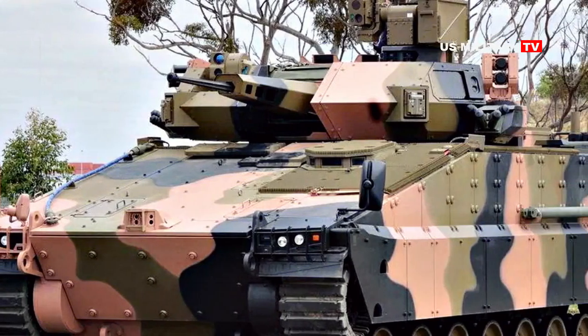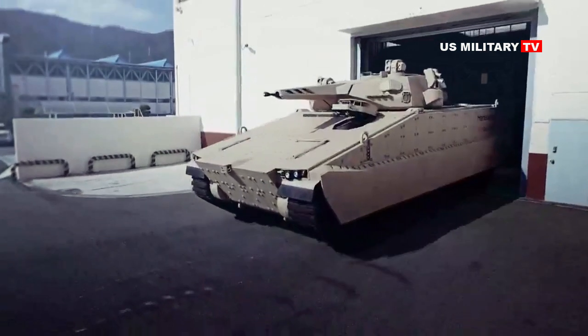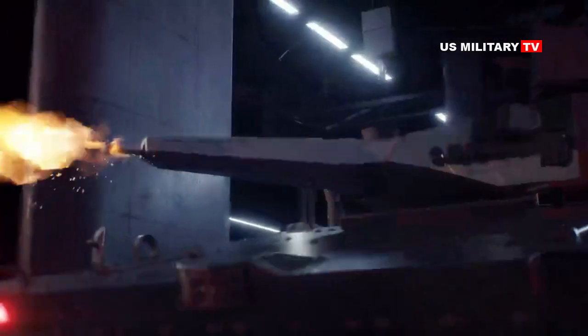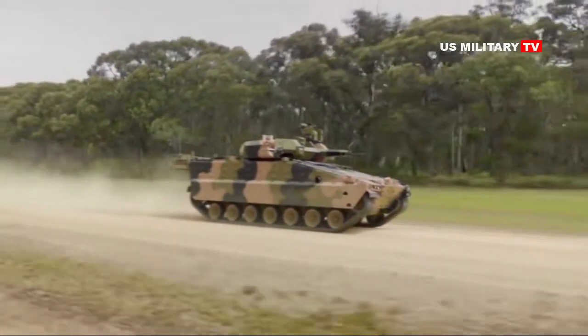On September 16, 2019, the Australian government announced that Hanwha Defence Australia with the Redback AS21, and Rheinmetall Defence Australia with its Lynx KF41, have been assessed as offering vehicles best able to meet Defence's requirements and to deliver a value-for-money solution, and have been invited to proceed to the next stage of the evaluation.